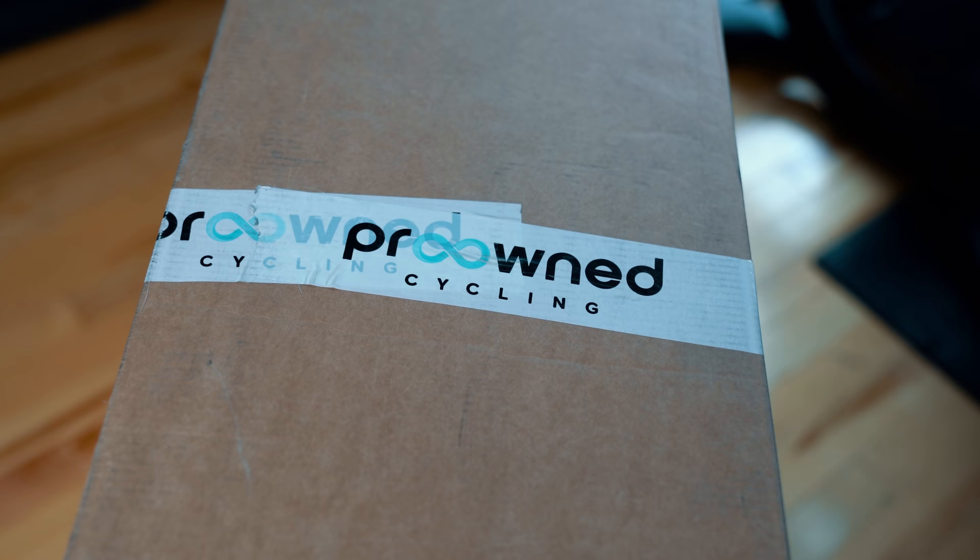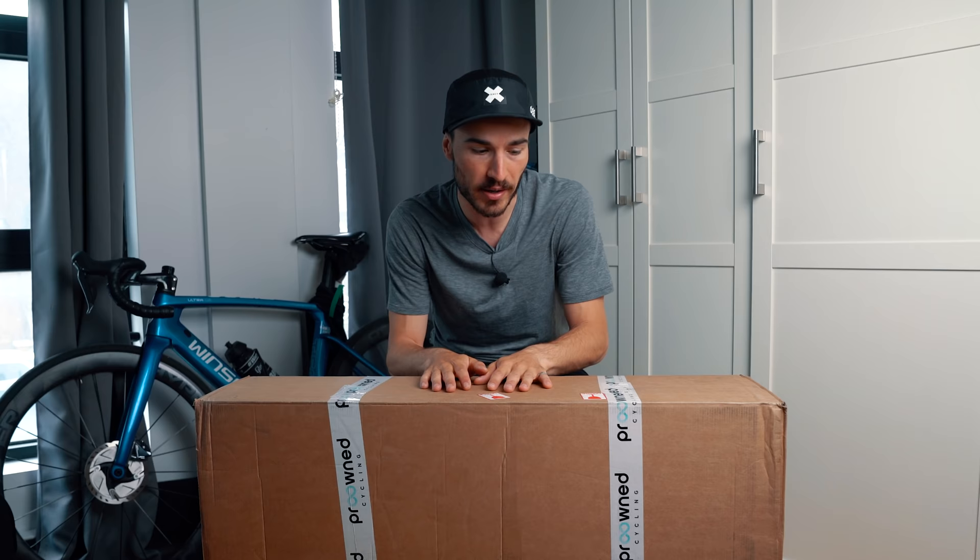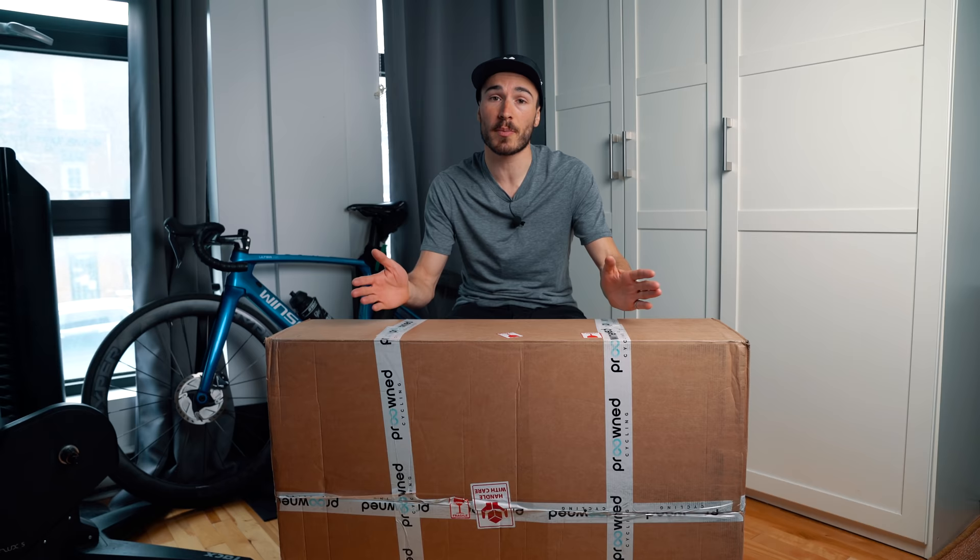The folks at Pro-Owned Cycling had exactly what I needed. So what is Pro-Owned Cycling? It's a company based in Denmark and what they do is buy all the bikes and gear from world tour teams. They ship everything to their warehouse where it's inspected by several people, then repackaged and resold to customers across the world.